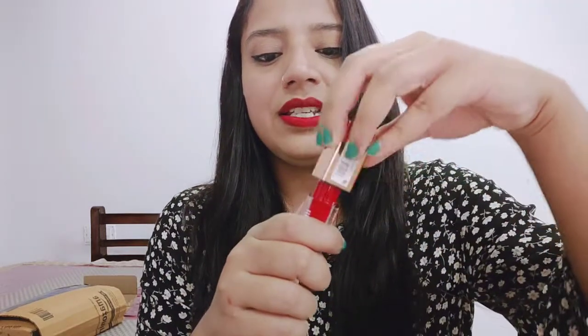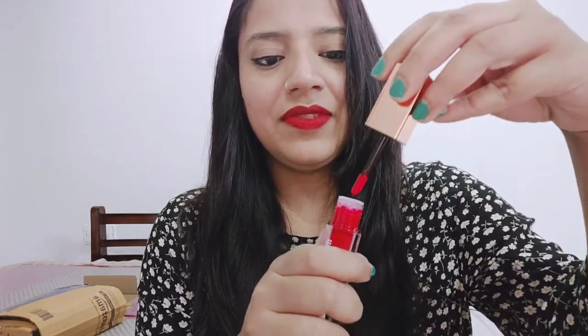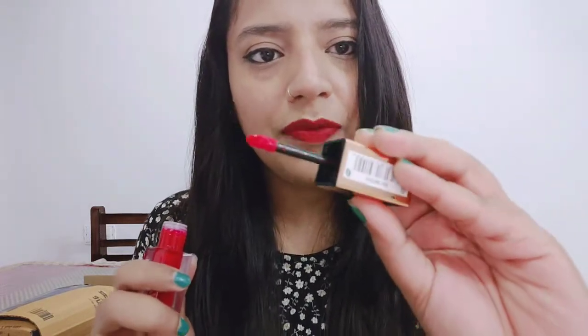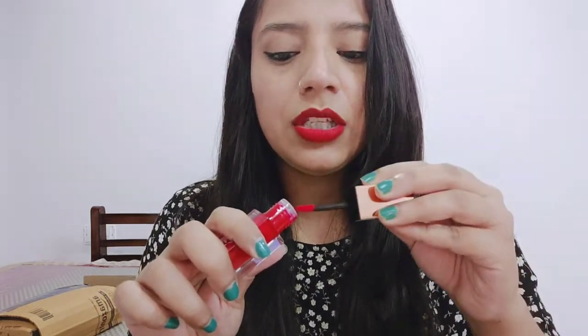You can see it in a transparent glass bottle and you can see the color clearly. It has a very light and mild fragrance. This is its applicator — it is a very beautiful applicator. Now we will apply it to see the pigmentation. It looks like a lipstick, like a Ruby Woo lip gloss — it looks like a brush. Oh my god, I'm impressed!